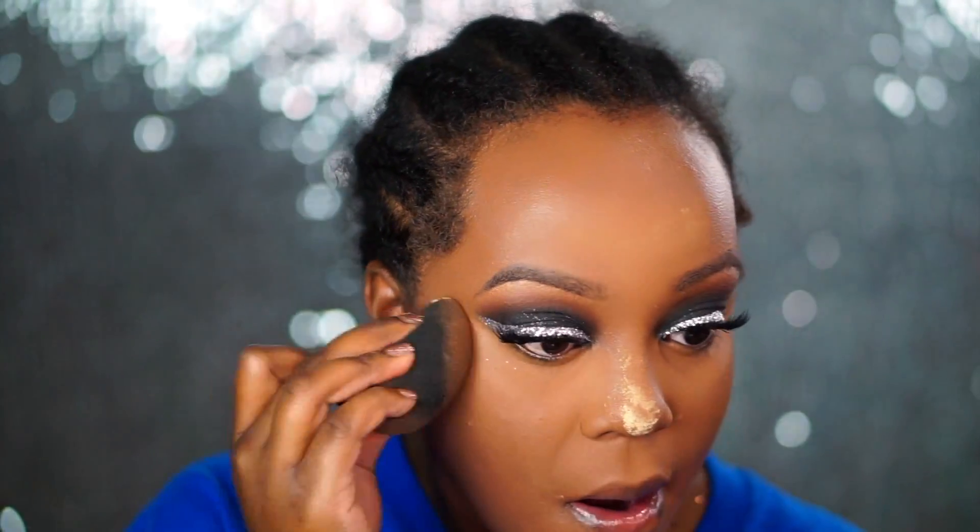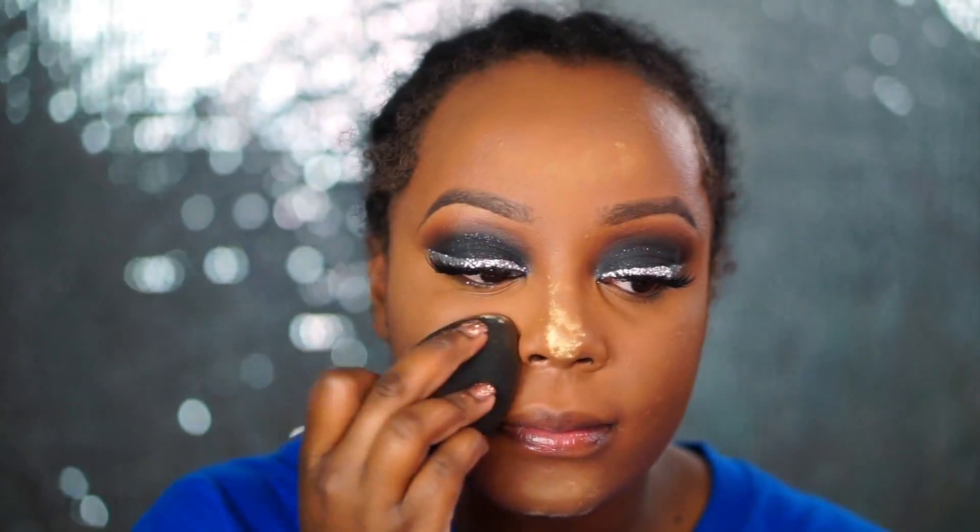Now I'm setting it with my Sacha Buttercup Setting Powder, pressing it into the skin with my Beauty Blender as opposed to setting it with a brush. I also let my T-zone bake — that's the only area where I allow an excess amount of powder to sit on my face because that is where it gets the oiliest first.